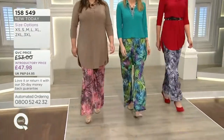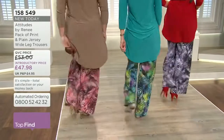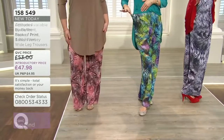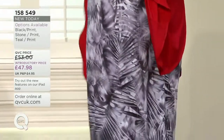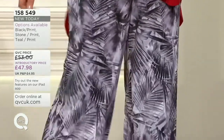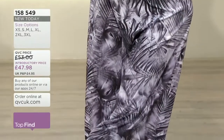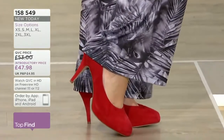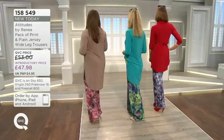It is fabulous value when you think you're actually getting two pairs for that price. Sizing: extra small waist 23.5 inches, small 25.5, medium 27.5, large 30.5, extra large 31.5, double X 35.5, triple X 39.5. Hip measurements start at 35 on the extra small, going up two inches to 52.5 on the triple X. Wash at 30 degrees, no ironing.